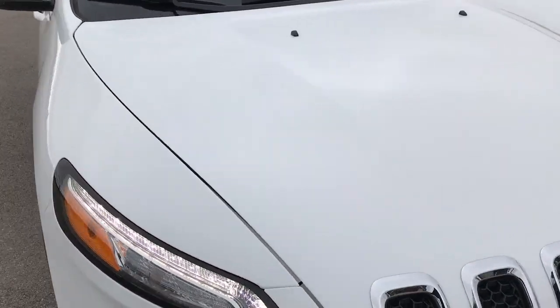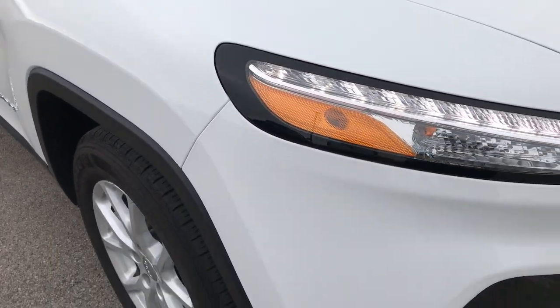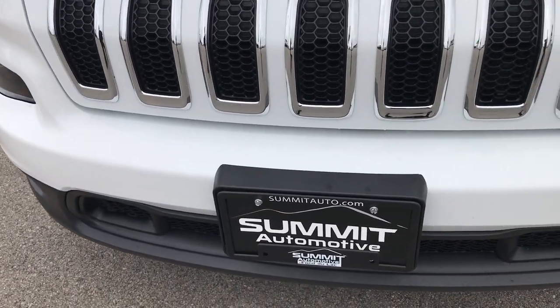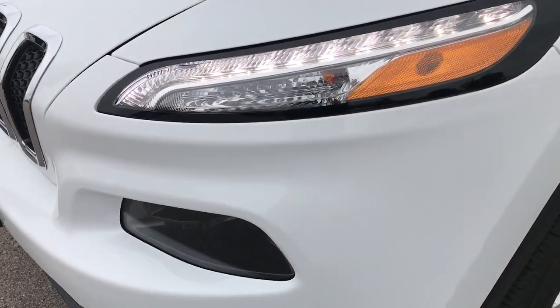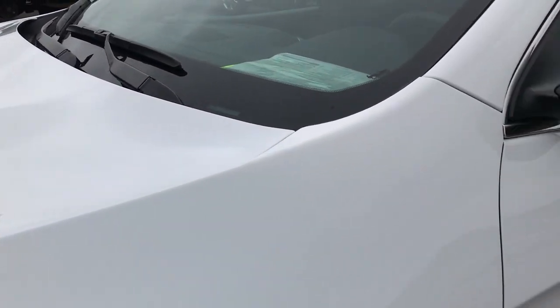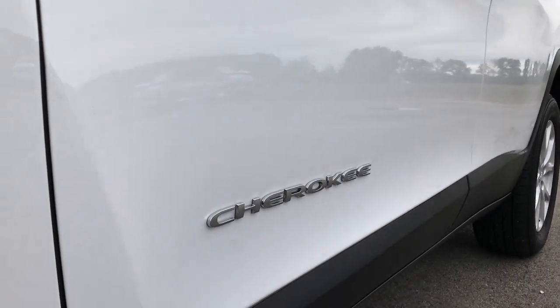This vehicle has the 2.4 liter multi-air motor which pumps out 184 horsepower. From this HD video you'll be able to tell that this Jeep is like new all the way around. We shoot all of our videos in 1080p so if you have HD capabilities on your computer, tablet, or smartphone device, turn them on now because it's like you're right here looking at the vehicle with me.